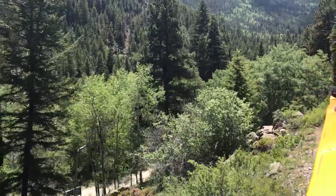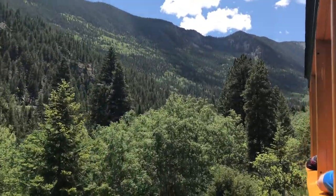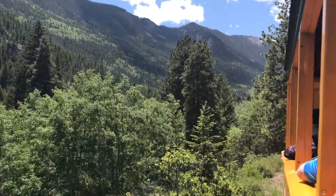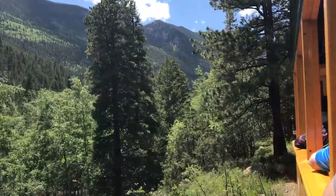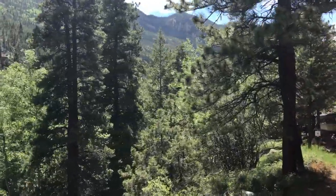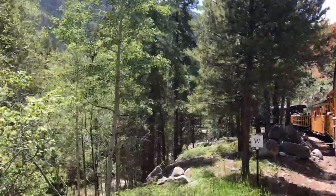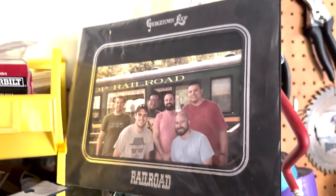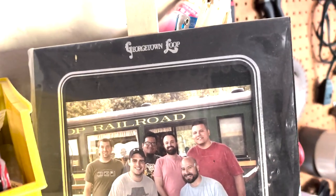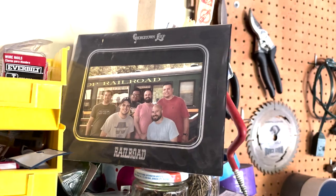I'd highly recommend it for anybody just passing through that area of Colorado. It's a quick round trip, it's great for families, it's pretty inexpensive, and whether or not you like railroads, you're going to get a good taste of that high alpine life in Colorado and a little bit of the history of the area with mining and railroads. And by the way, they are willing to take a picture for you and sell it back to you for a little bit of a fee.